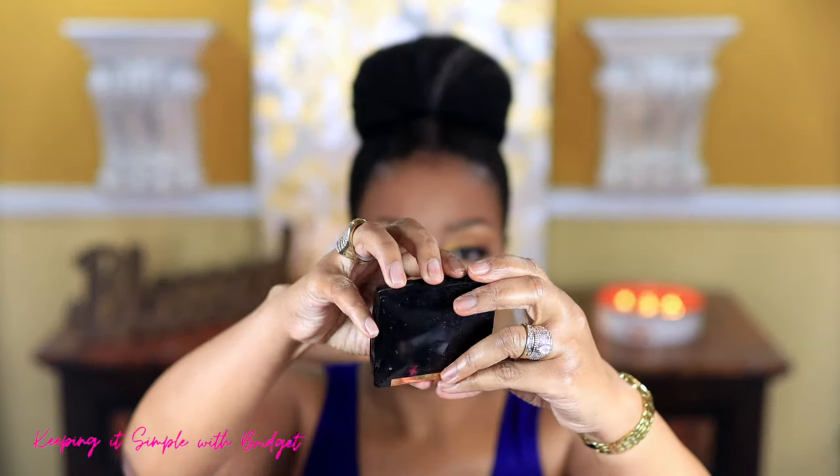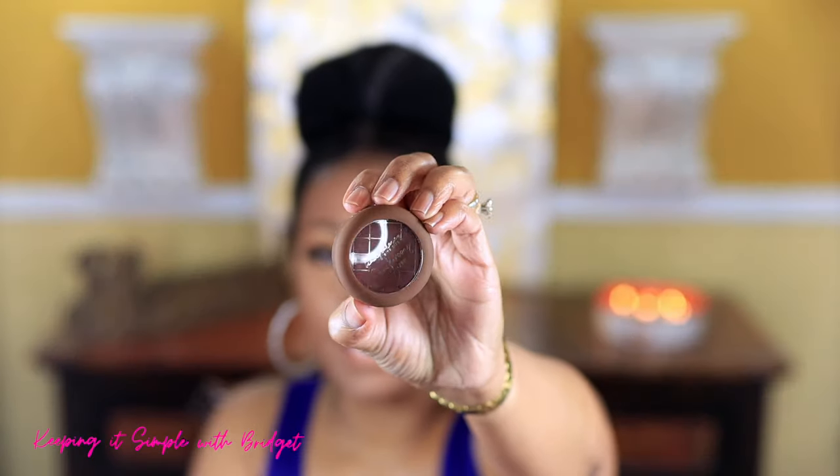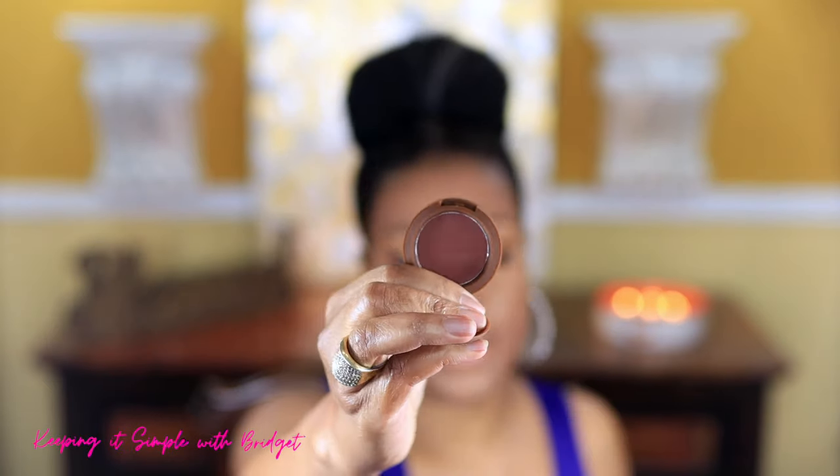Now I'm using my Lancôme multi-finish foundation powder. It comes in packaging like this, and you can use it dry or wet — totally up to you. The one thing I don't like about it is that it has a perfumey scent. For bronzer I'm using my Beauty Bakery bronzer, which has some burgundy undertones to it.